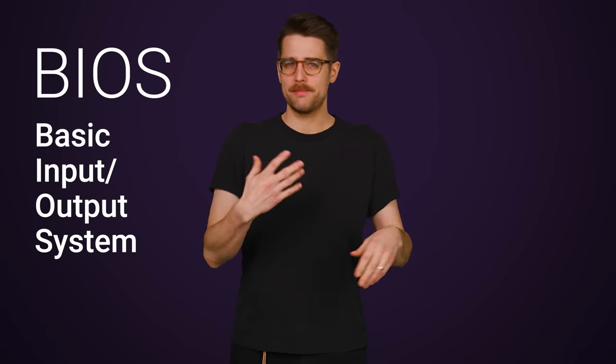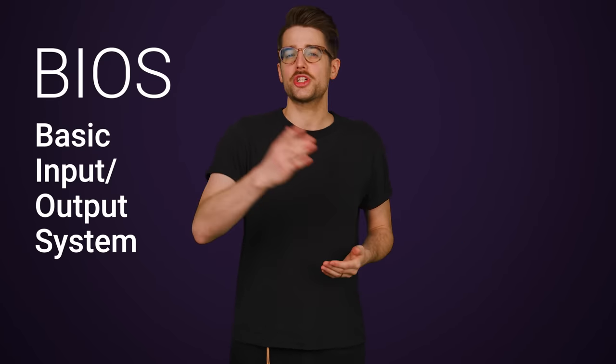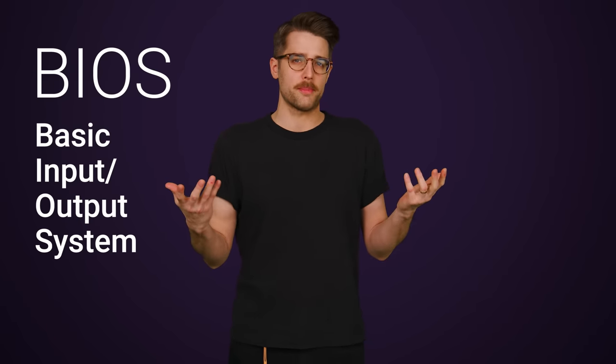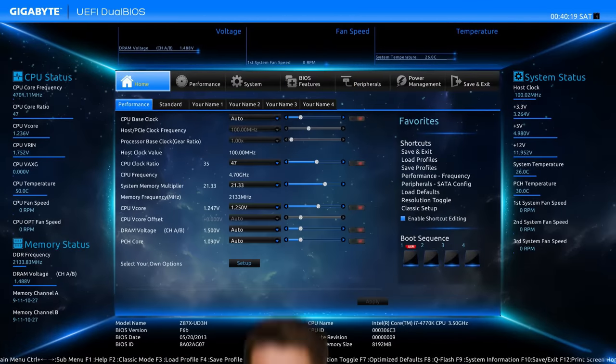The BIOS, or Basic Input Output System, is responsible for controlling low-level settings and initializing your hardware when your computer boots up. You're probably most familiar with it as that settings program you can access if you smash the Delete or F1 key while your PC's booting up, getting some frustration out in the process.